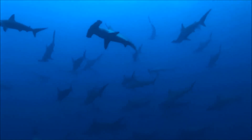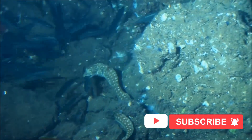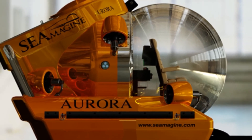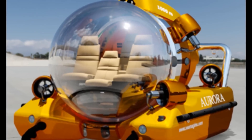The Aurora 4 can accommodate up to four passengers, including a pilot and three passengers. It has a spacious interior with comfortable seating and ample legroom. The submarine is equipped with a 360-degree view dome, which provides an unobstructed view of the surrounding ocean. The dome is made of high-strength acrylic, which is resistant to pressure and impact.